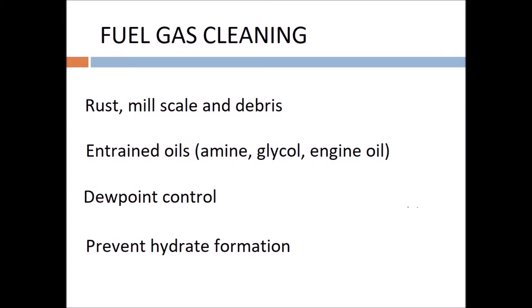Overall, the fuel gas conditioning system is to prevent rust, mill scale, and debris in solid formation. Also remove engine oils, glycols, and amines in liquid droplets. Dew point control by raising the temperature and hydrate prevention by raising the temperature.